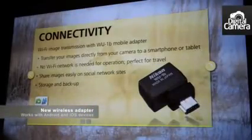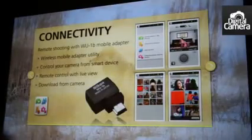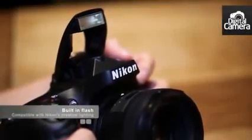Nikon has also introduced the WU-1B Wi-Fi adapter, which allows the camera to be controlled remotely using an Android or iOS app. Unlike some full-frame cameras, the D600 has a pop-up flash, and this is compatible with Nikon's creative lighting system.